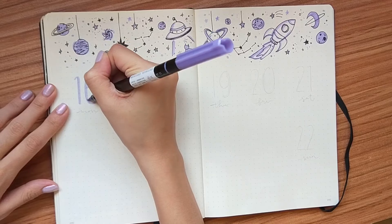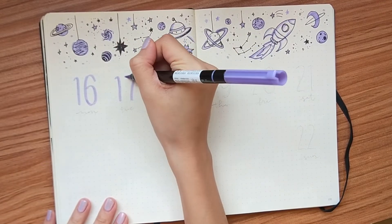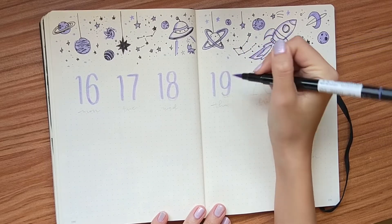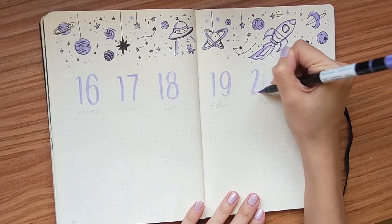By the way, I only realized this when I was editing my video — I didn't include a to-do list in my spread, which I usually do. Oh well.